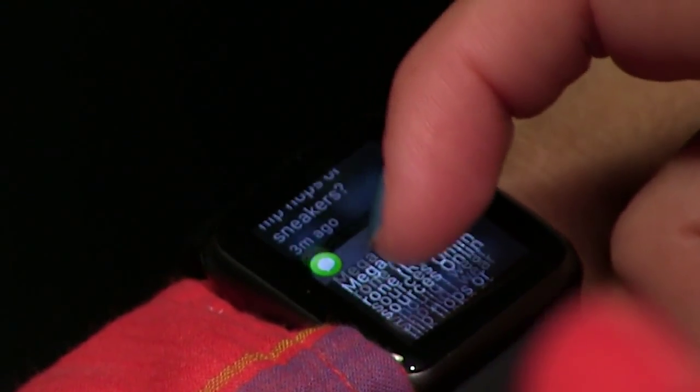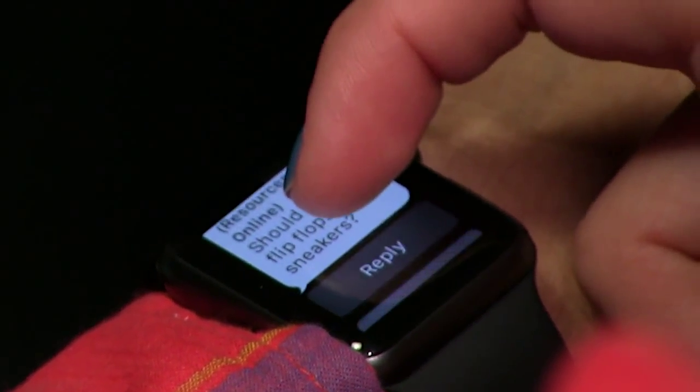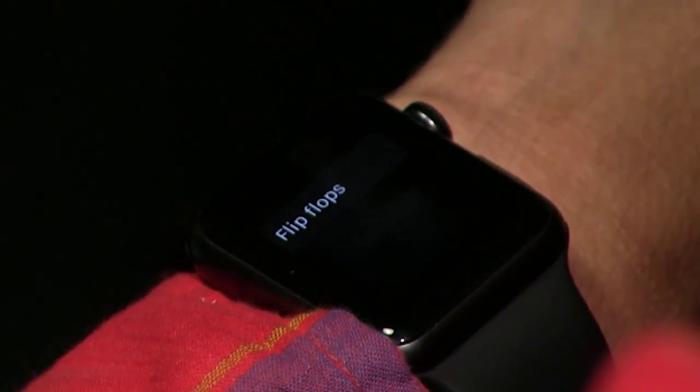I was running around the house preparing my own kids and responding to texts with dictated messages back. One of the questions she asked was, should I wear flip-flops or sneakers? I went to reply, and when I noticed the default replies had changed, the first two canned responses were flip-flops and sneakers. All I had to do was press flip-flops to respond. Of course, flip-flops and sneakers are not standard replies — they're smart replies based on my sister's question.